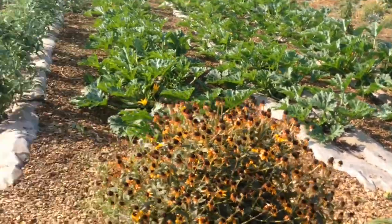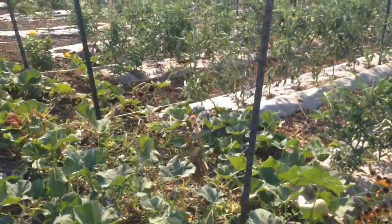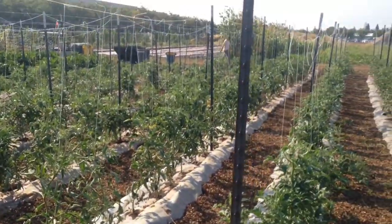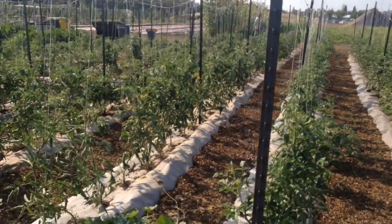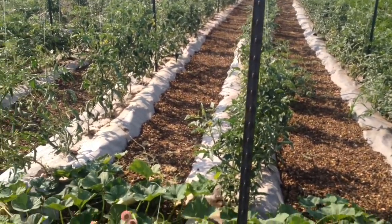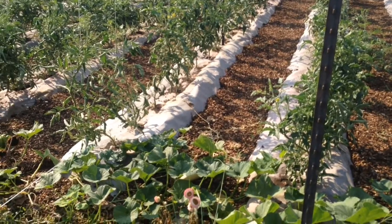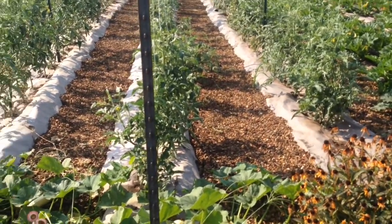We are using T-posts to trellis our tomatoes, and this is the before and this is the after. We also have a lot of random volunteers because this is where the butternut squash was last year and we just let them come up, because why not? Wait till you see the real butternut squash — this is nothing.